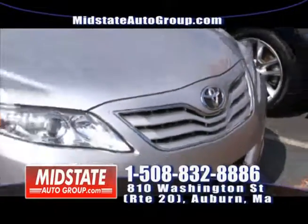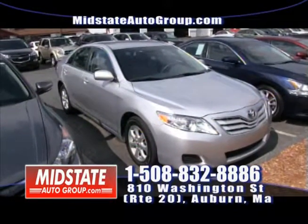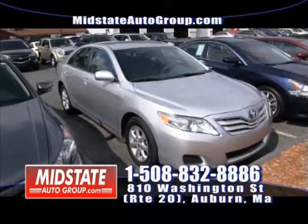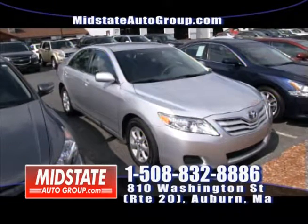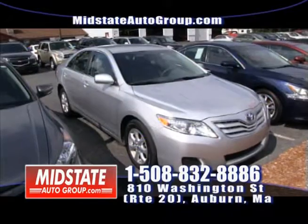Next to that, I have a beautiful 2011 Toyota Camry SE — mint vehicle, four-cylinder, alloy wheels, low miles. This vehicle will only cost you $69 a week. Come on down to Mid-State.